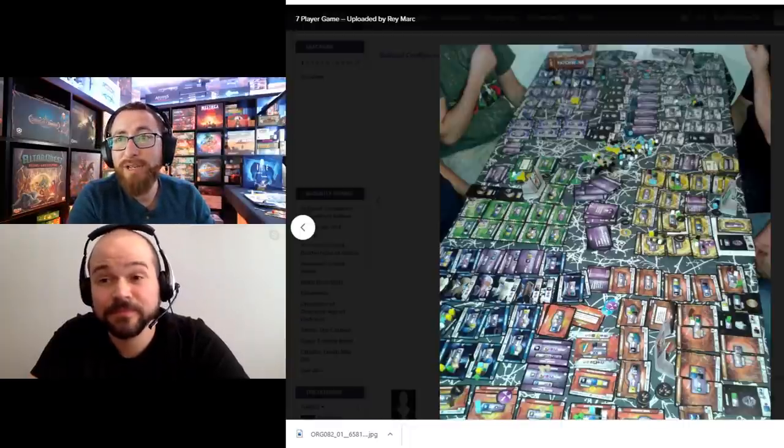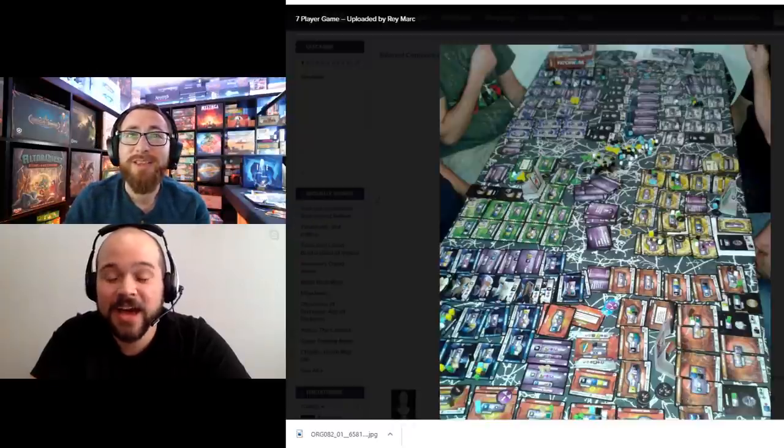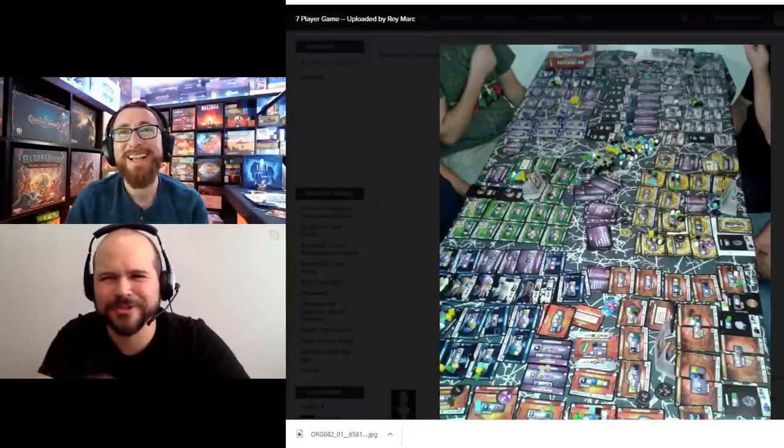They just did a reprint — there's a second edition with new art. It looks great. If I get it, I'll be getting that one for sure.